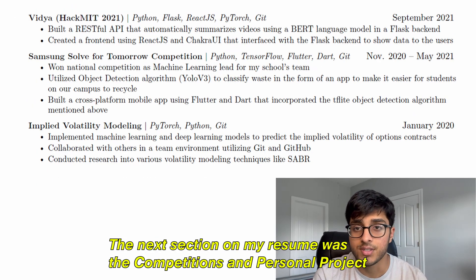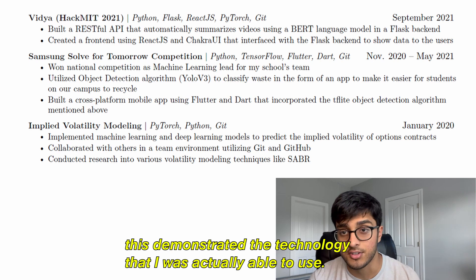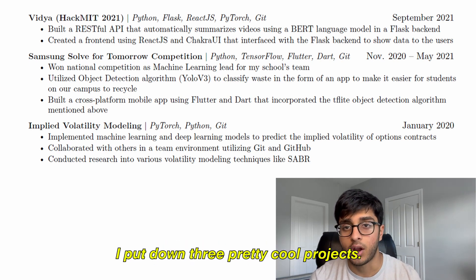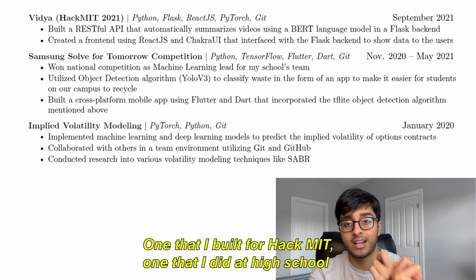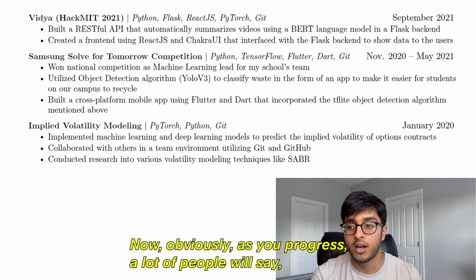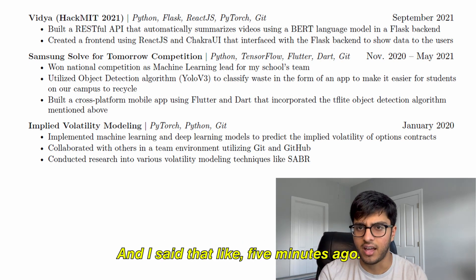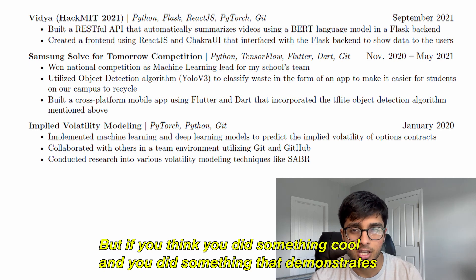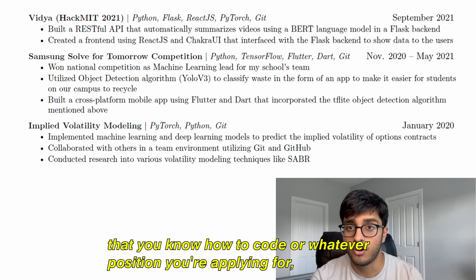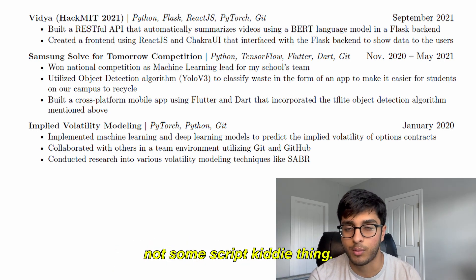The next section was the competitions and personal projects section, and this was honestly the section that probably carried my resume because it demonstrated the technology I was actually able to use. I put down three projects: one I built for HackMIT, one from a high school competition, and another from high school. As you progress, a lot of people say don't put high school things on your college resume — but if you did something cool that demonstrates you know how to code, definitely put it down, especially if it's a decent project.